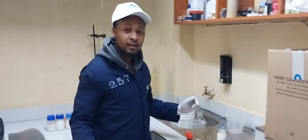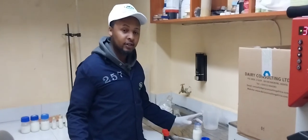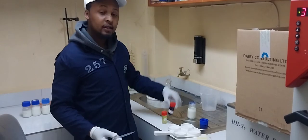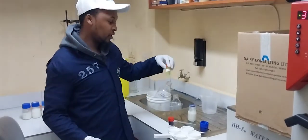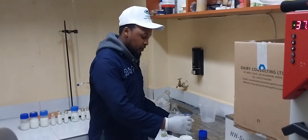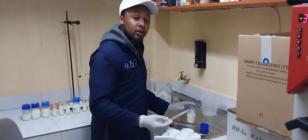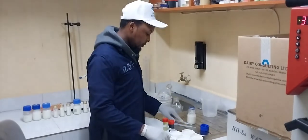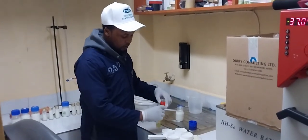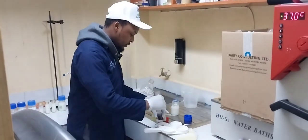My name is Kevin from Fresher. Today we are doing a subclinical test using CMT reagents and liquid detergent soap. I am using 2ml of milk and 2ml of CMT reagent.